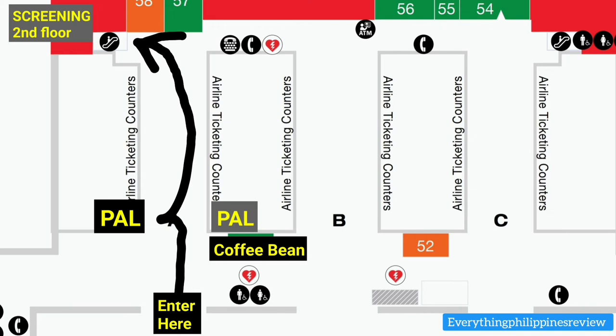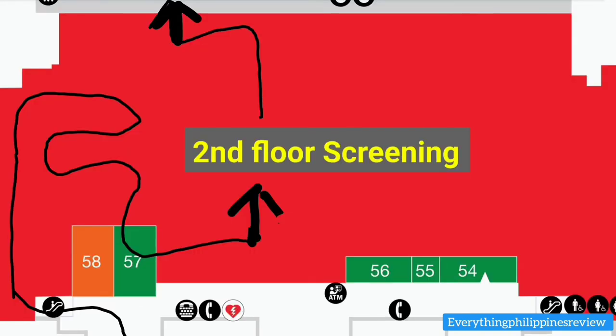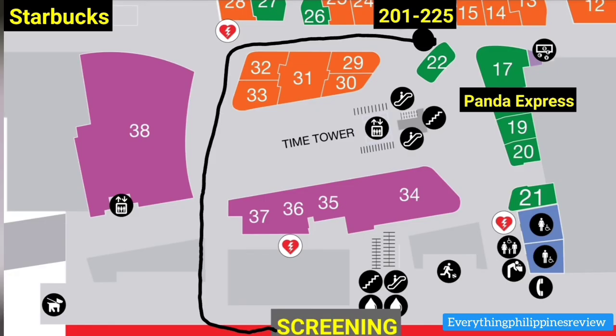We're on the second floor now for screening — just follow the arrow. After the screening, make a left and then immediately make a right. You'll notice a large hallway that's sloping down. Once you reach the bottom floor, on the left-hand side you'll see a Starbucks. Make a right and you'll end up at the food court with Panda Express. Turn to your left and you'll see the 201-225 sign. The sign is not big — you're going to miss it, so look for it.